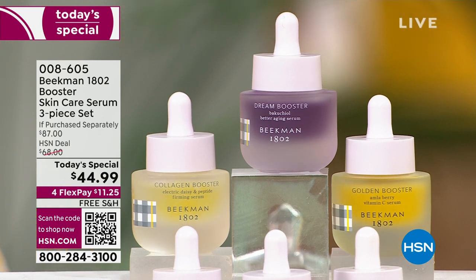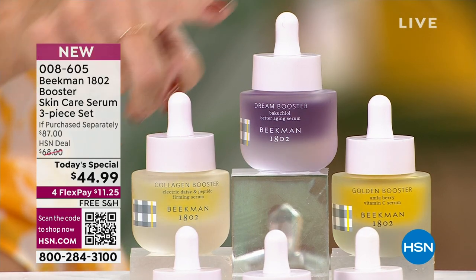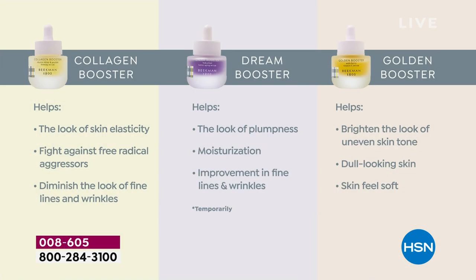You're getting all three. If you're an expert in skin care, you're probably already getting these three. The Collagen Booster helps with elasticity, the bounce back, the juiciness of your skin. If you feel like your skin is not having that juicy moment right now, that's what collagen is going to do.